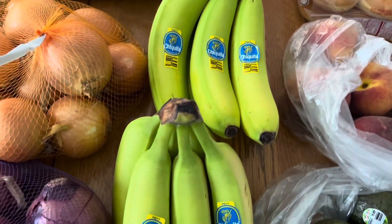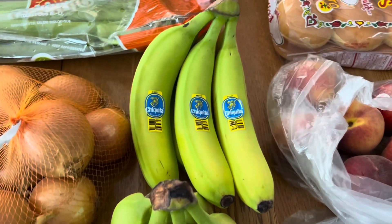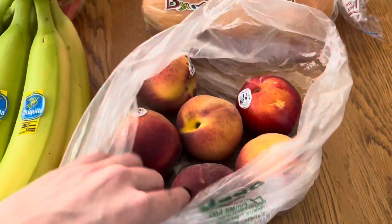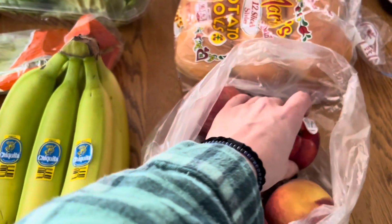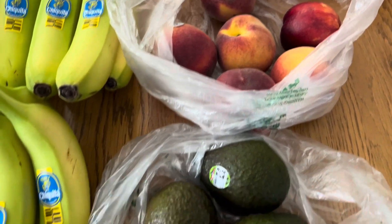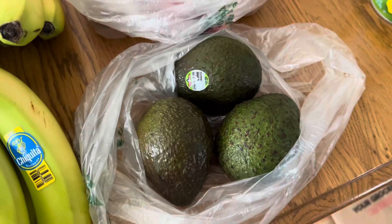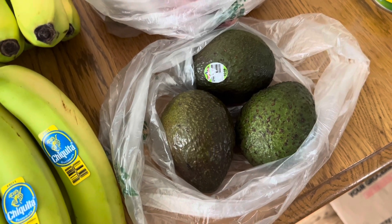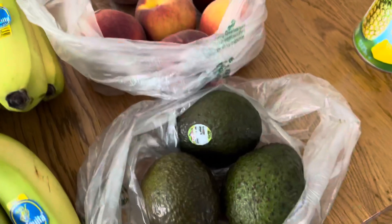I have two bunches of Chiquita bananas — I love the organic bananas but there were no organic this time. Then I got some peaches, and I had to laugh: I requested six of them and got five and a nectarine — apparently whoever picked my produce didn't really know their fruits. And then I have some avocado. I really love avocado, especially on my potato bread, or even just as guacamole. I mash it up with hot pepper flakes and put it on toasted bread — it's so good.